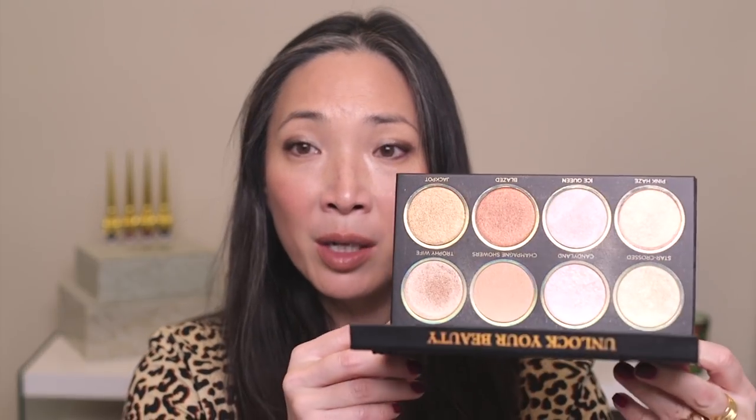I may have mentioned this in last month's favorites — this is the Private Society Glow Getter Highlighter Palette. I held off getting it, but I saw Scott Barnes use it on Tati. He uses it on JLo and all his clients. I'm not the biggest fan of large palettes with just one product type, but he swept his brush through the whole thing and applied it on Tati and it looked beautiful. One late night when I was bored and browsing online, I just went ahead and got it — and I love it.